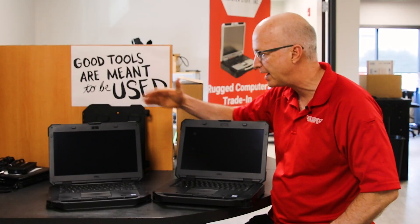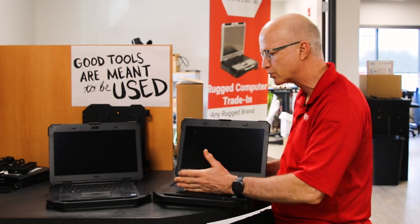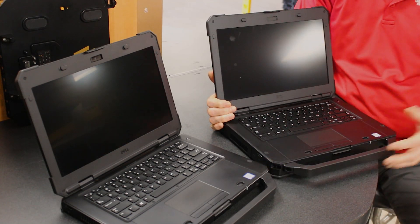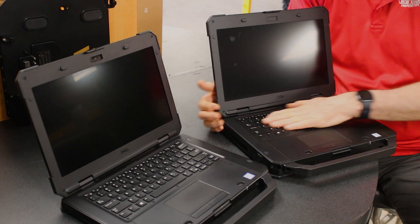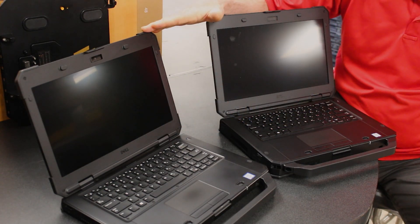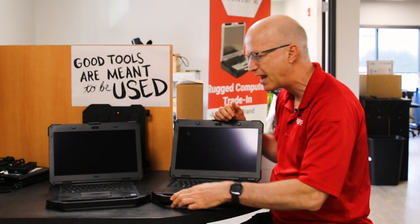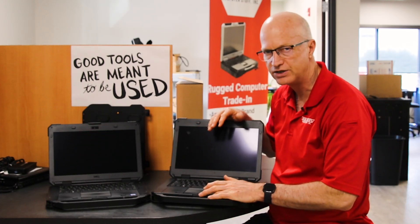Visually you can tell right away the 5420 is a little thinner than the 5424 — the 5424 is just slightly thicker, probably by a good quarter inch. The mouse pads are both the same, they've got the same buttons, same type of keyboard. In fact you can swap the keyboards back and forth. They use the same screens, they both have webcams, both are touch, same handles, and even the same ports.